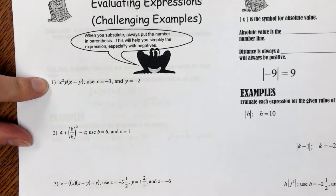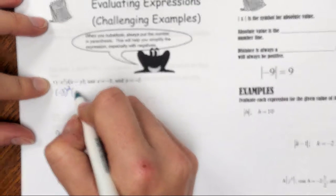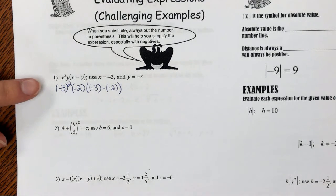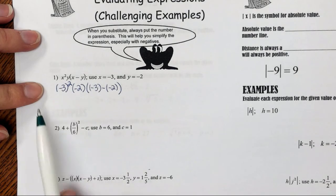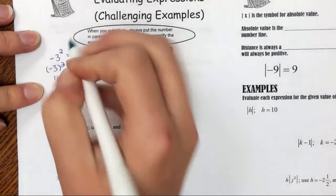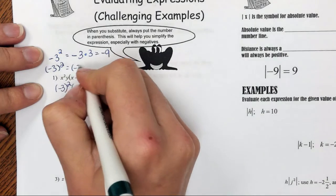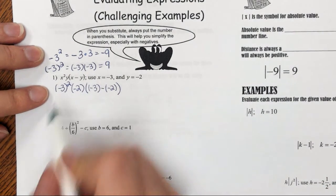Example 1: I'm going to plug in negative 3 for x and negative 2 for y. So I'm substituting in parentheses: negative 3 squared. Y is negative 2, x is negative 3, minus negative 2. It's alright to have nested parentheses. Important to plug in with parentheses because negative 3 squared with the exponent on the outside is very different without parentheses. Without parentheses, it's the opposite of 3 times 3, which gives negative 9. With parentheses, negative 3 times negative 3 is positive 9. Parentheses are important.